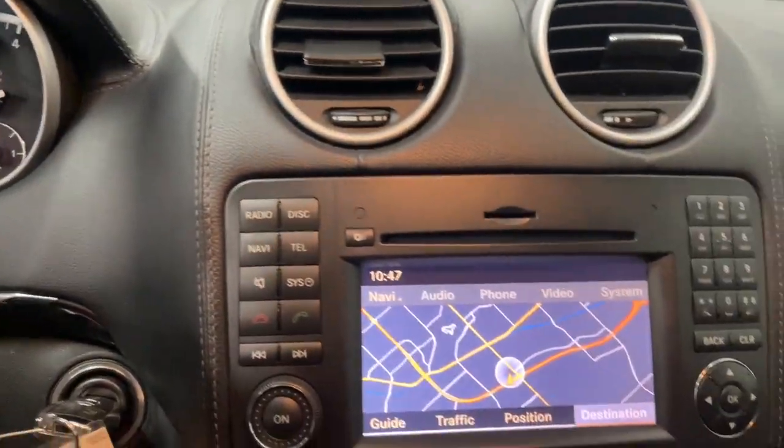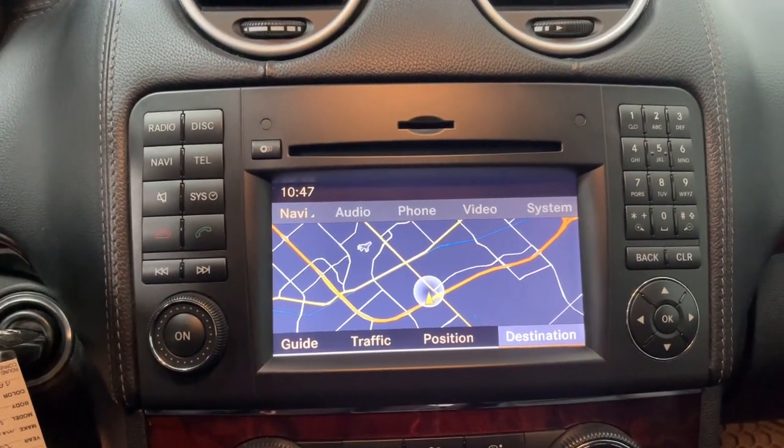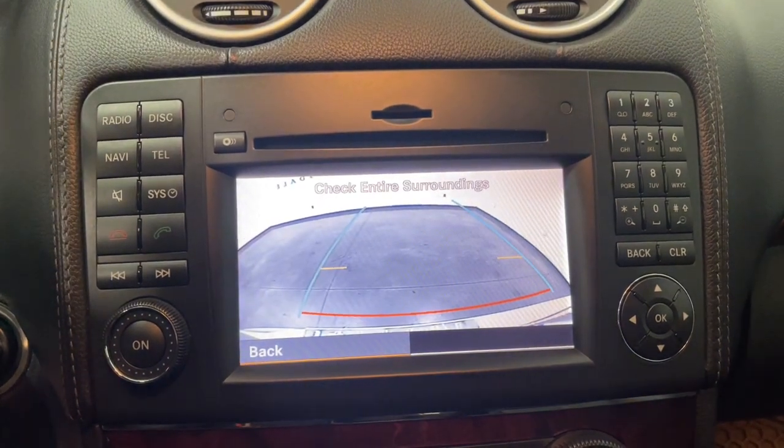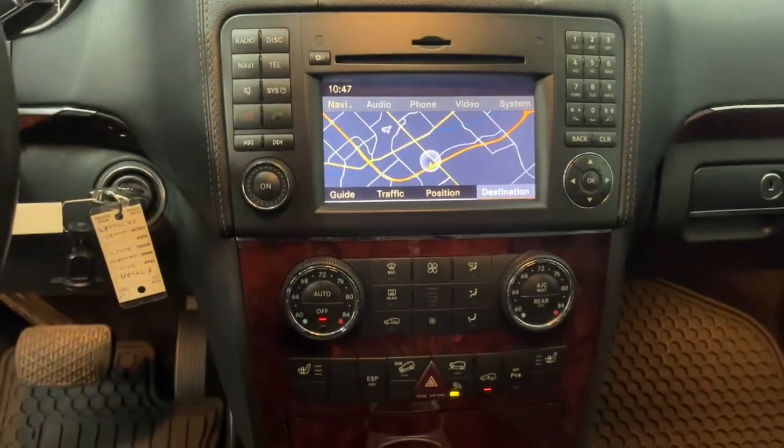Sun Moonroof, Keyless Entry, Power Passenger Seat, Heated Mirrors, Woodgrain Interior Trim, Fog Lamps, Premium Sound System, Dual Zone AC, Power Driver Seat, Electronic Stability Control.